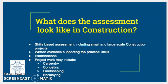What does the assessment look like in construction? It's skills-based assessment including small and large scale construction projects, written evidence supporting these practical skills, and examinations. Some of the project work may include carpentry, concreting, landscaping, and bricklaying.